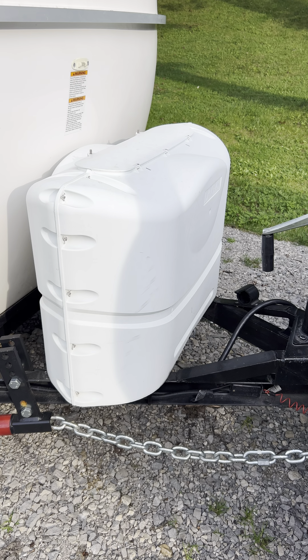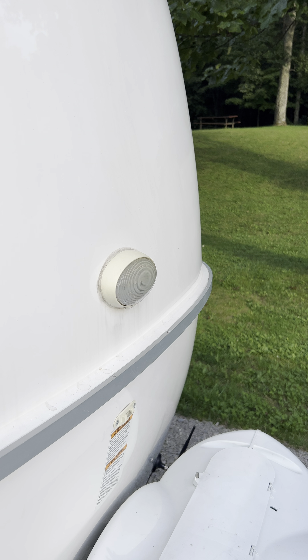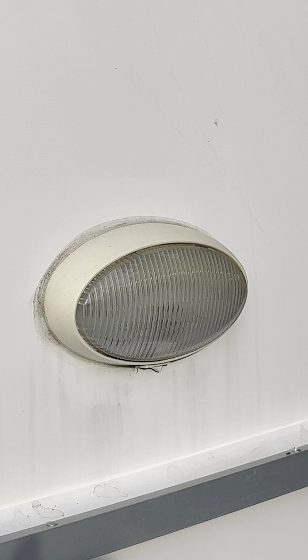I've lost both the caps off the propane tank cover — I keep forgetting to tighten them down before I take off. This LED light also quit working and I'm not looking forward to fixing it.